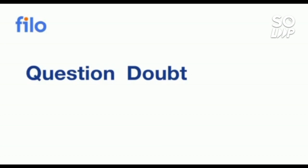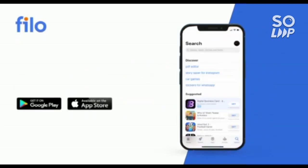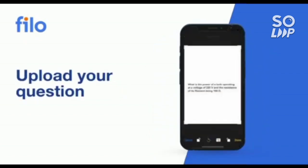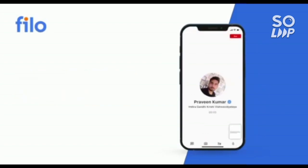I'd like to introduce the Filo app, where you can get solutions to all your questions, doubts, or problems with any concept related to JEE, NEET, or board examinations — 24 by 7. Just download the Filo app from the Play Store, sign up using your mobile number, take a photo of your question, upload it in the app, and within 60 seconds you will be connected to India's best educators.